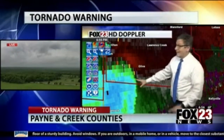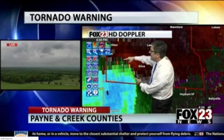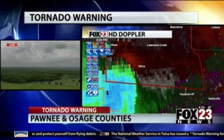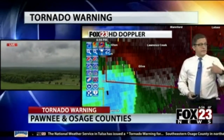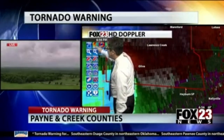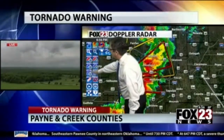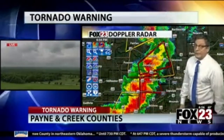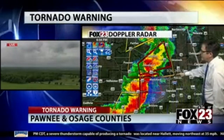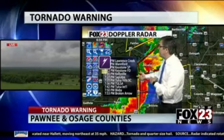These strong winds are also helping strengthen the circulation just to the north — that's what we're seeing just to the southeast of Oilton right now. That circulation, as it moves very close to Olive and Lawrence Creek, has the potential to continue moving right across Creek County and maybe even into parts of the metro area. Wind is the primary concern as that area of really strong winds moves in. We just saw a new severe thunderstorm warning issued for the metro area too.